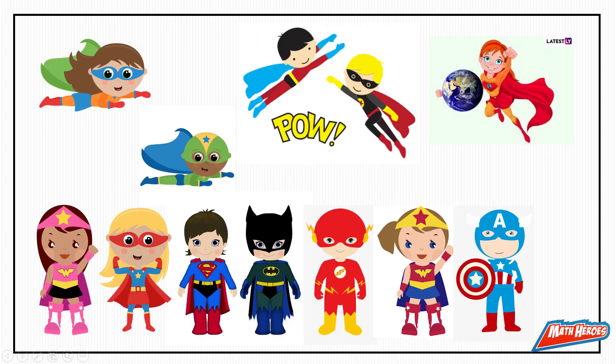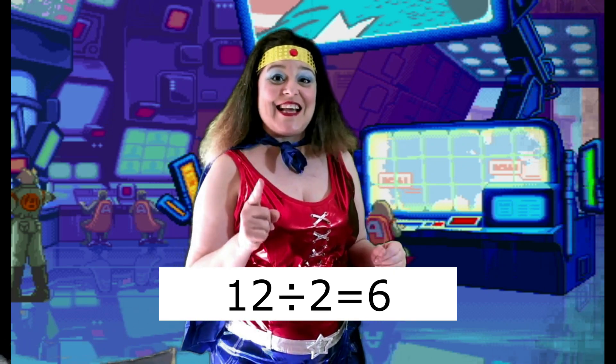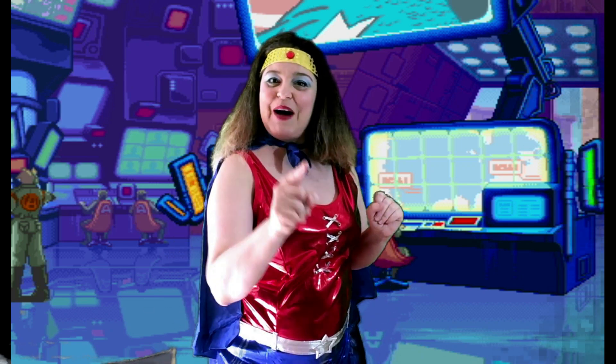Now take a look at this picture showing twelve superheroes. Can you halve this number and write it as a division fact? Excellent! Twelve divided by two is six. So half of twelve is six.